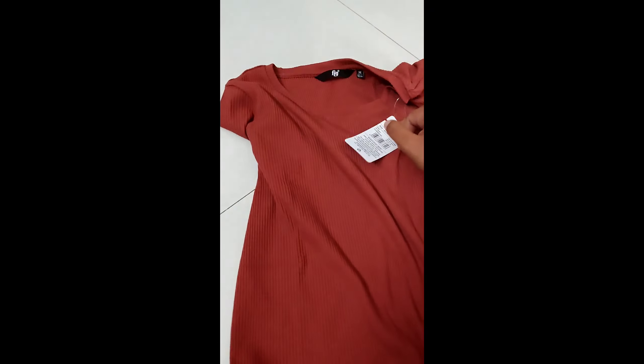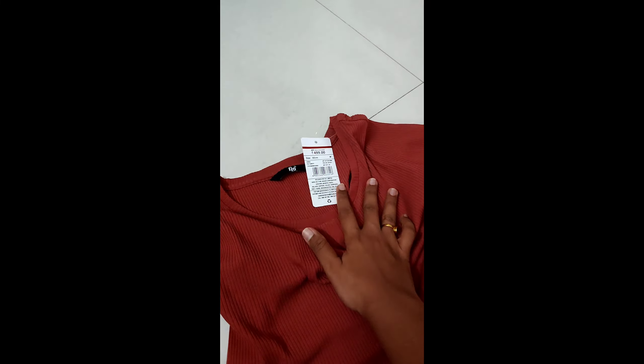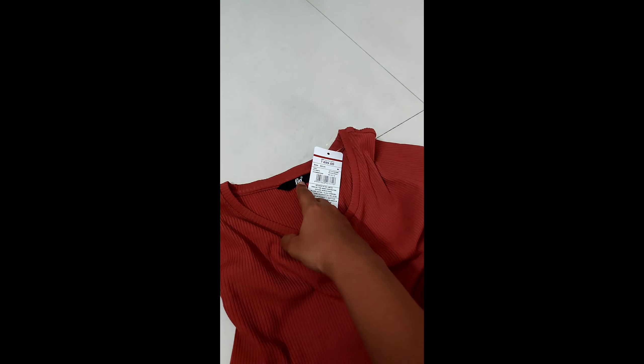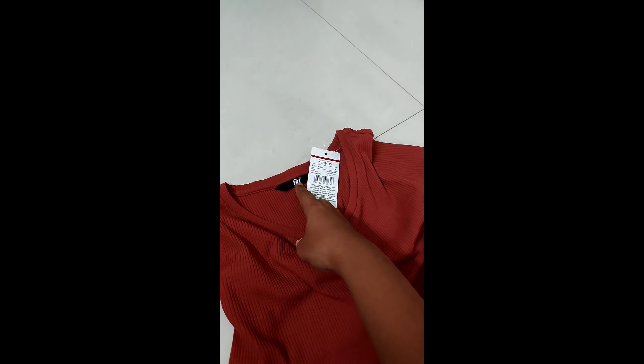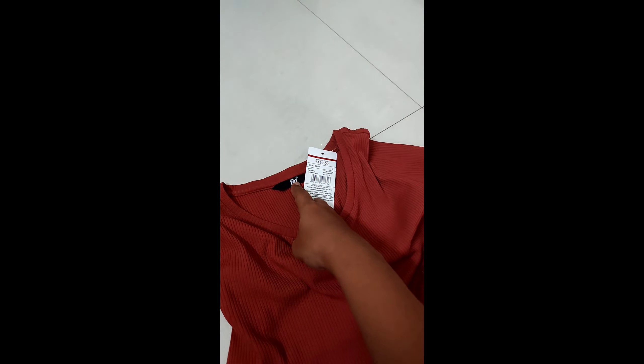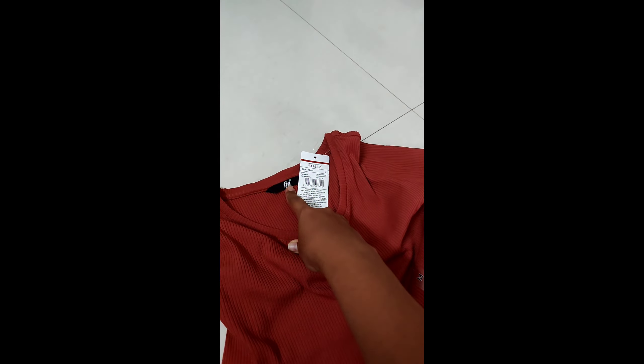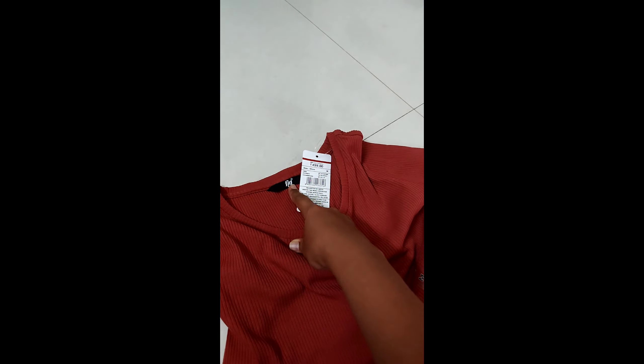The MRP is 500 rupees. One more thing to mention: in the application they do not have any option to review or provide any kind of rating for any order. You can only provide a 'like' if you like the product, but there's no option for a low rating. This is one of the bad things.